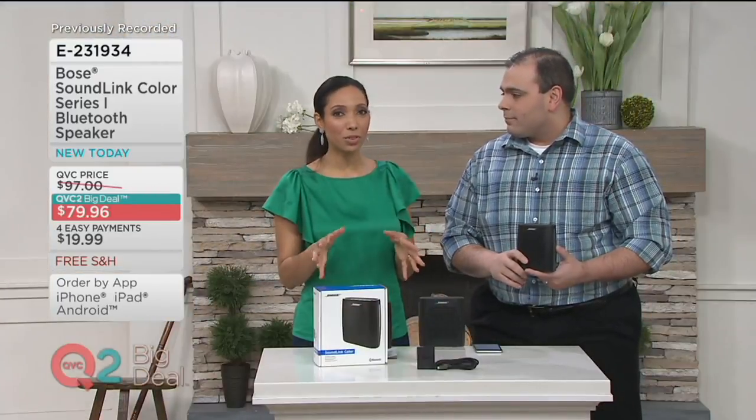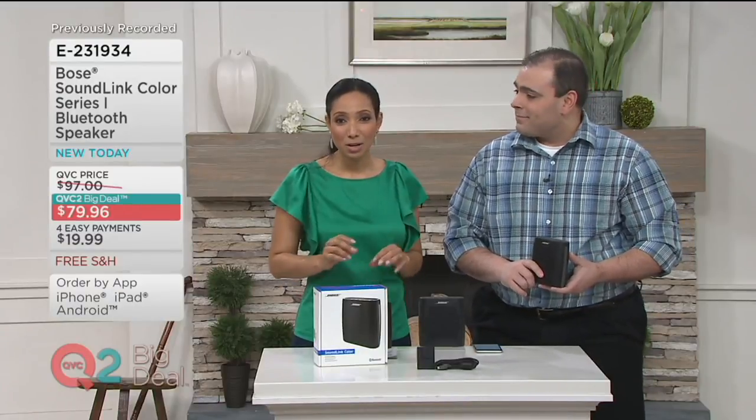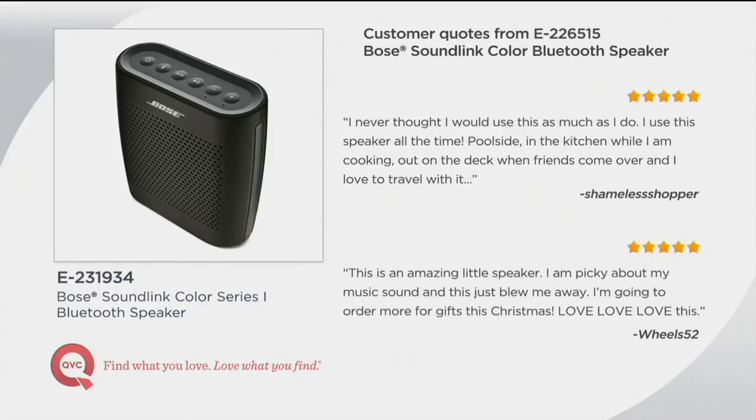That's why this is such a customer favorite. Here's what QVC shoppers have had to say: 'I purchased this speaker as a Christmas gift to myself and have loved it ever since. It is truly one of my best investments — very clear and portable, the sound is great. This would be a great gift for music lovers. Five stars.' And here's another: 'I never thought I would use this as much as I do. I use this speaker all the time — poolside, in the kitchen while cooking, out on the deck when friends come over, and I love to travel with it.' This is really small but mighty. We made it portable so we don't have to go without.